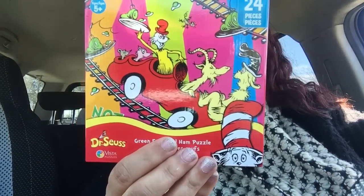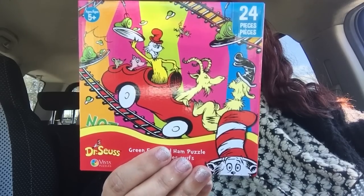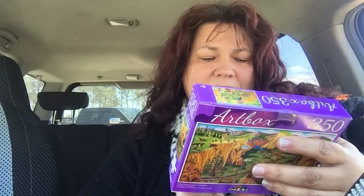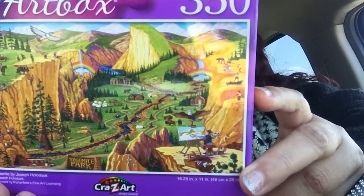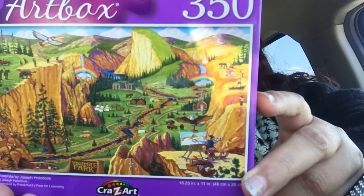Noah requested some new puzzles. I got the Dr. Seuss Green Eggs and Ham puzzle — 24 pieces, ages 5 and up. And I got this one for me: the Crazy Art 350-count puzzle, Yosemite by Joseph Holoduke. It comes out to 18.25 inches by 11 inches — 350 pieces by Crazy Art.